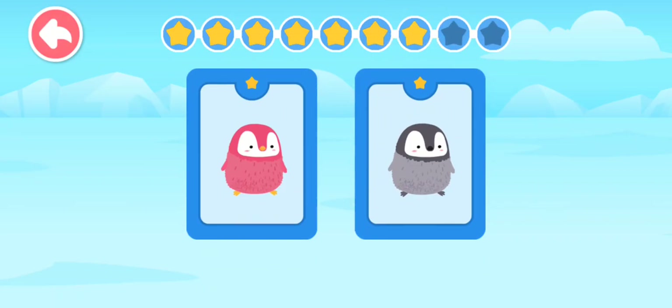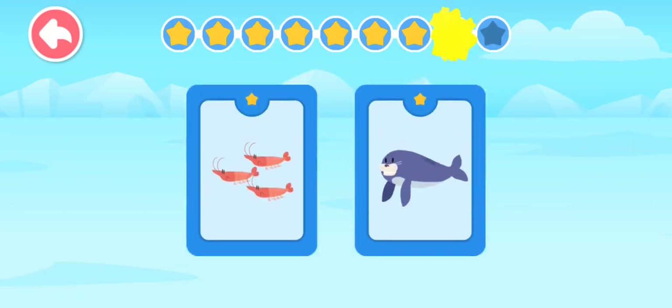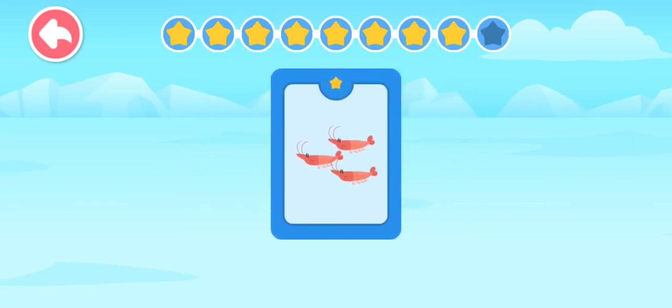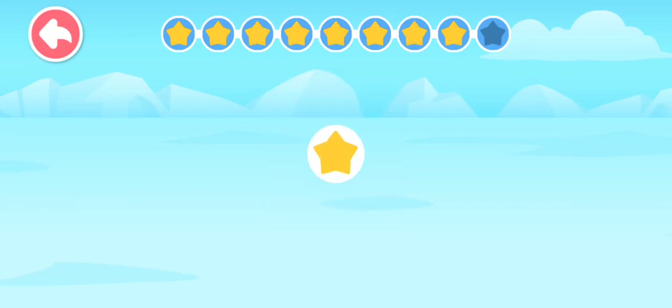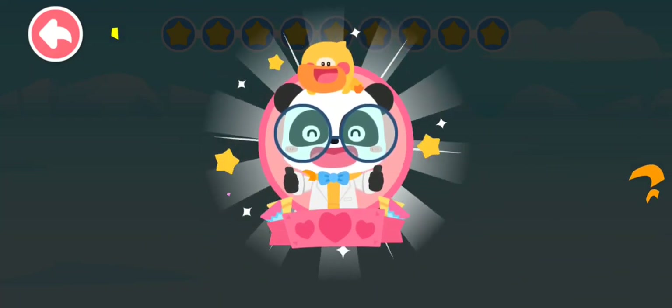What does a little penguin look like? A little penguin has a grey coat! What does a penguin like to eat? You're right — a penguin likes to eat krill! You finished the course! Great job!